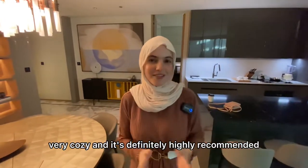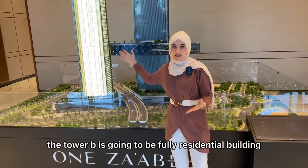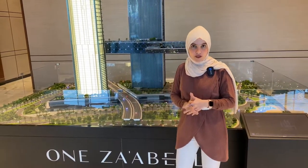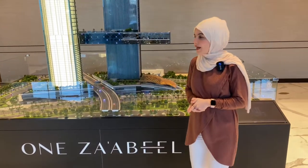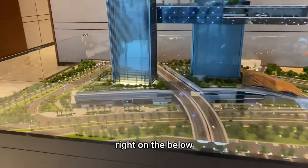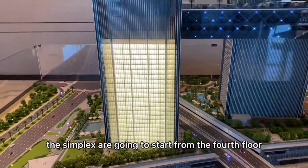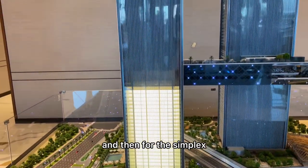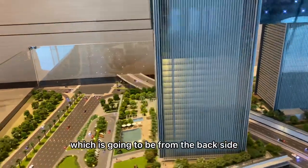Now that we're done with Tower A, let's talk about Tower B. Tower B is going to be a fully residential building, coming unfurnished, but without compromising on quality — it will also be high-end. The amenities will be on the lower floors. The simplexes start from the 4th floor up to the 22nd floor.